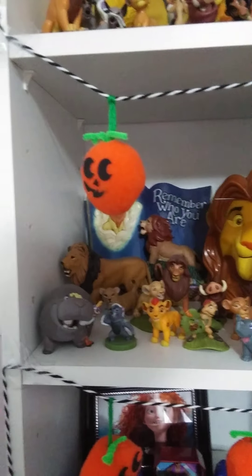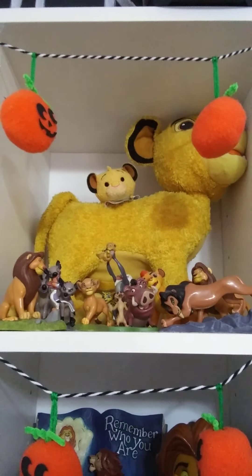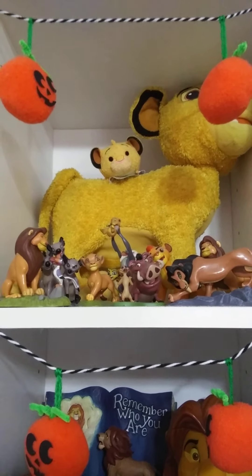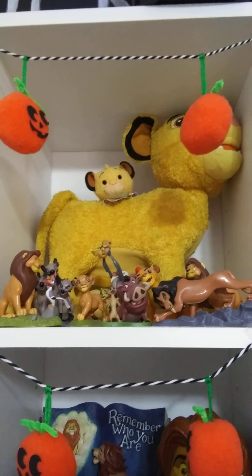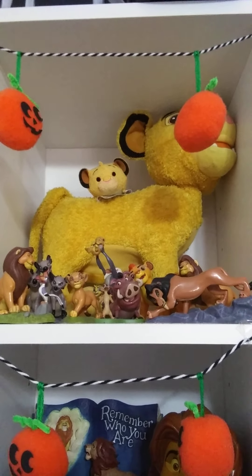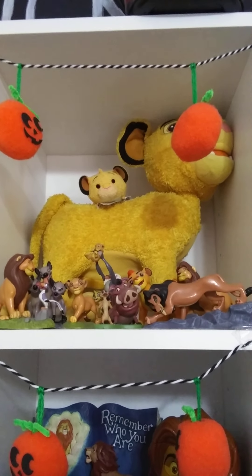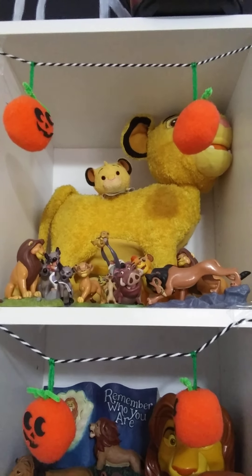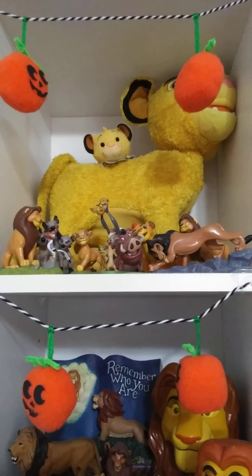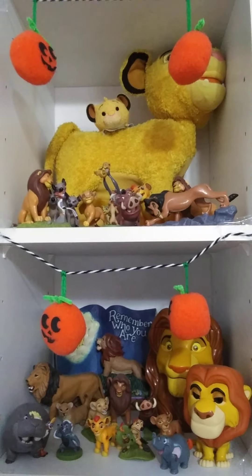I have all these different figures. And then on the top shelf, I have my Simba Tsum Tsum, my other figures, and then the talking moving Simba — young Simba toy. That doesn't actually work because I realized that buying it on eBay, it came broken and nobody told me. So I might take that out to replace it with some cooler stuff, because it's really useless. So those are my two Lion King shelves.